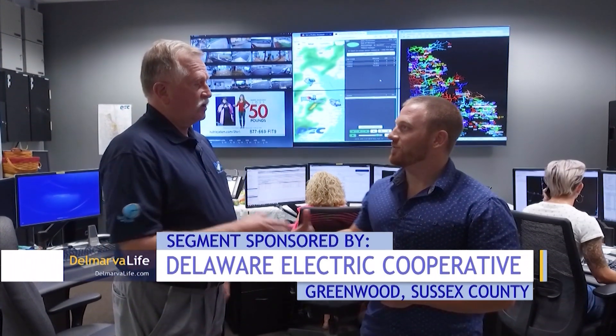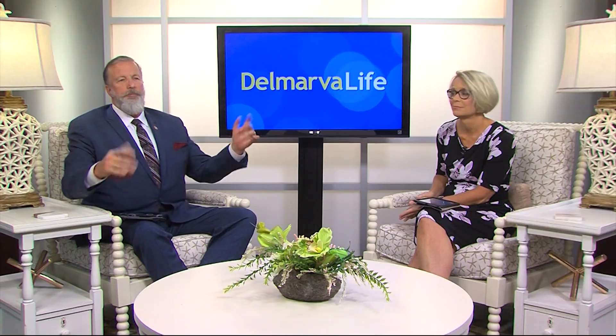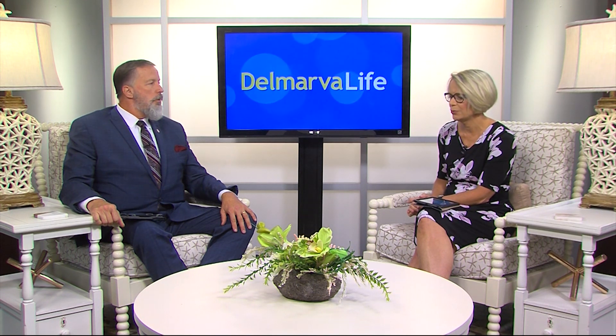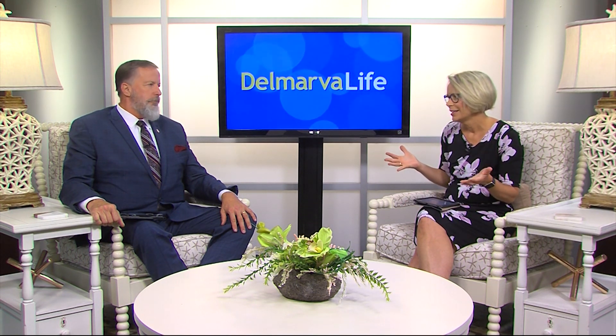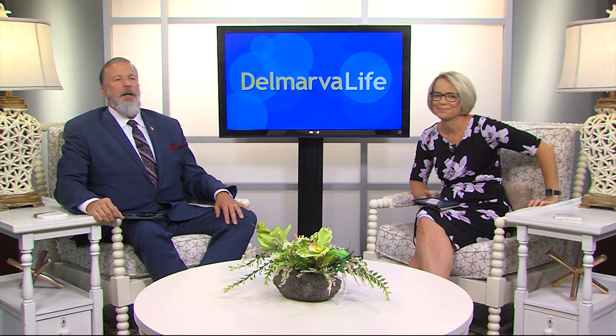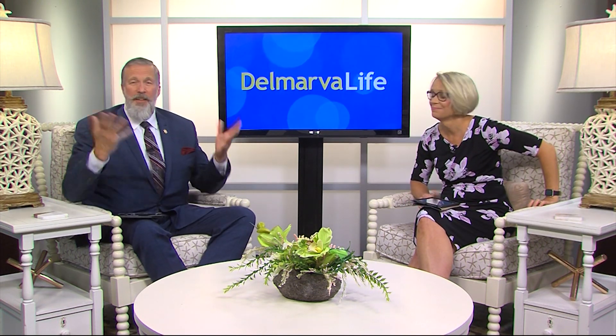Thank you so much for taking time to talk with me and shedding some light on this. Corey, always good to see you. Keep up the good work. Folks, if you have any questions on that, you can feel free to visit our website, DelmarvaLife.com. Back to you. Great ideas. It's always a good idea, when it's really super hot, to not run everything at like 5 o'clock in the evening. I just try to avoid doing the laundry at all, but that's a whole other thing.